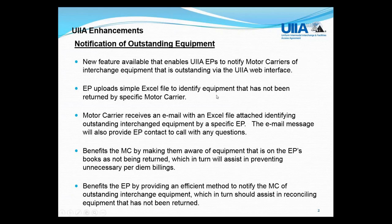This feature is not mandatory for equipment providers to use. It's just an option available to you as a participant in the agreement.